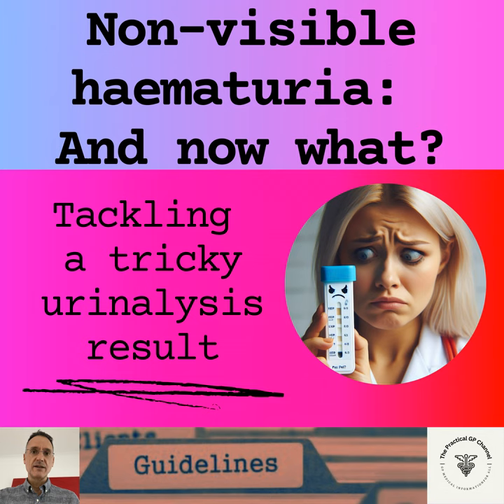Before we start, let's clarify some basic concepts. As you probably know, we should no longer use the terms macroscopic and microscopic hematuria, but visible and non-visible hematuria instead. In addition, non-visible hematuria can be subdivided into symptomatic non-visible hematuria, when there are some urinary symptoms, and asymptomatic non-visible hematuria, when it's just an incidental detection without symptoms.